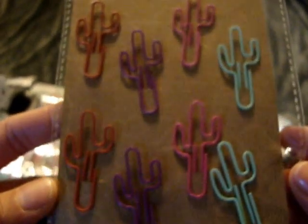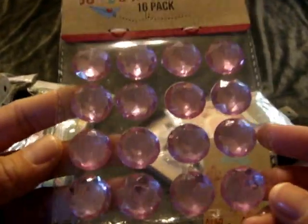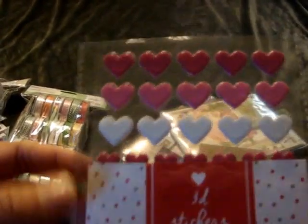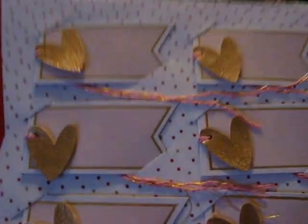Then I went to Target and picked up a few things from the dollar spot section. I got super cute little cactus paper clips — you get eight of them for only $1. I found jumbo rhinestones, 16 of them in baby pink for $1. I also picked up the 3D enamel dot hearts that everyone's been getting — I finally found them. I got one package because my boyfriend was with me and had me put some stuff back, telling me to use what I already have first.